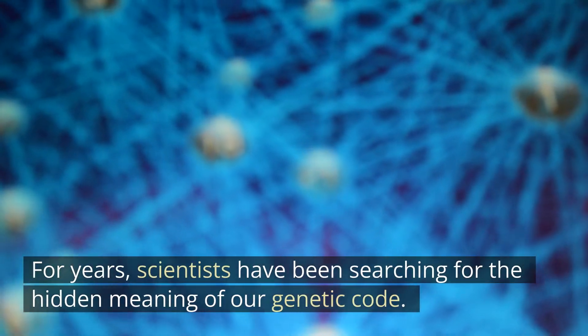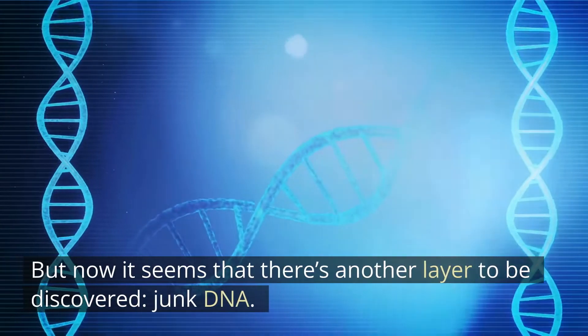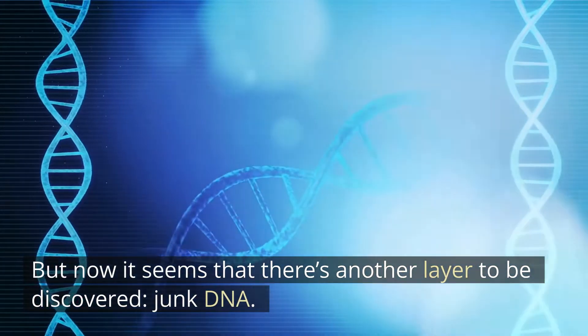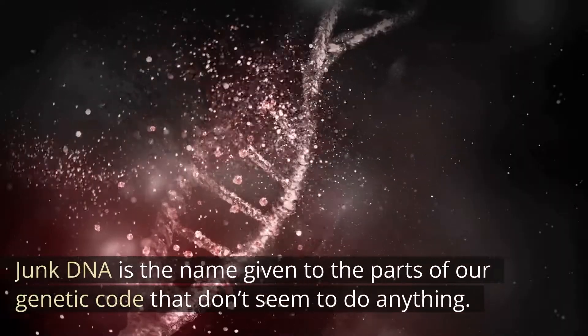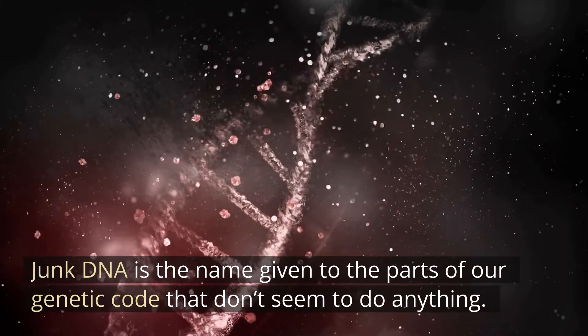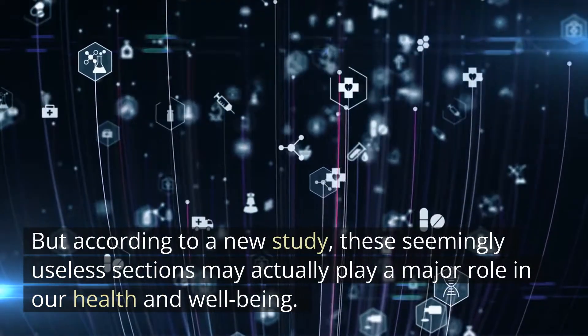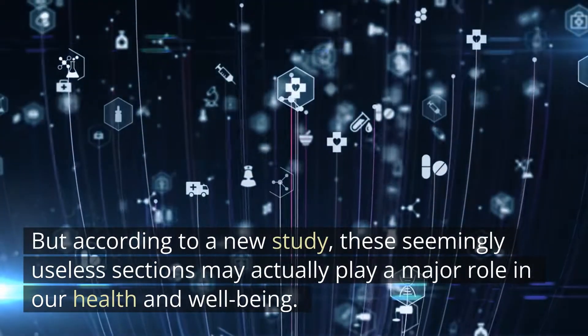For years, scientists have been searching for the hidden meaning of our genetic code. But now it seems that there's another layer to be discovered: junk DNA. Junk DNA is the name given to the parts of our genetic code that don't seem to do anything. But according to a new study, these seemingly useless sections may actually play a major role in our health and well-being.